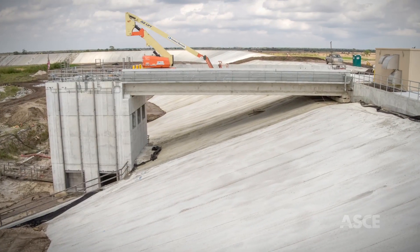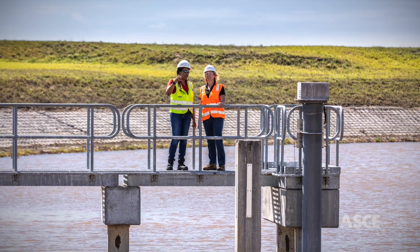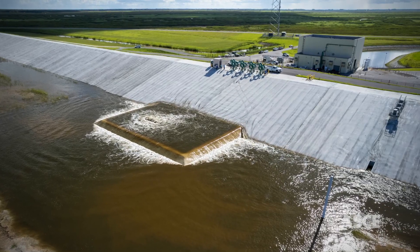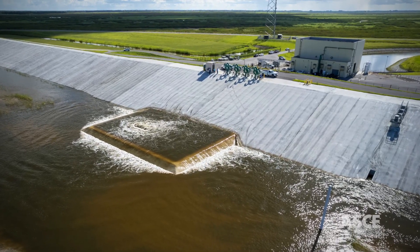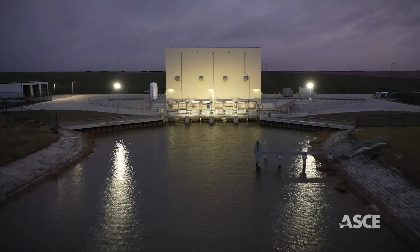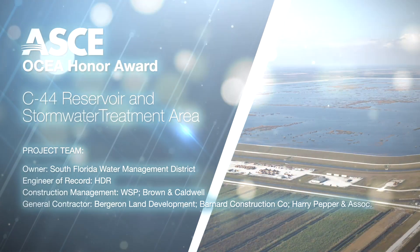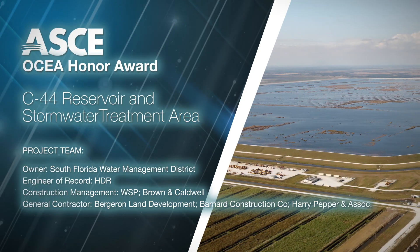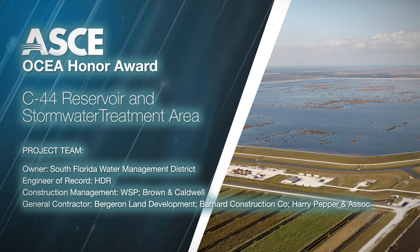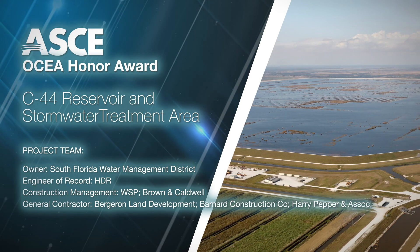Completed on budget with overwhelming public support, the team overcame significant challenges, including remediating residual agrochemicals in place, splitting a design for one construction contract into 16 contracts to address cash flow constraints, and maintaining a cohesive team over an 18-year design and construction period. The American Society of Civil Engineers is proud to recognize the C-44 Reservoir and Stormwater Treatment Area as a 2023 OCEA Honor Award.